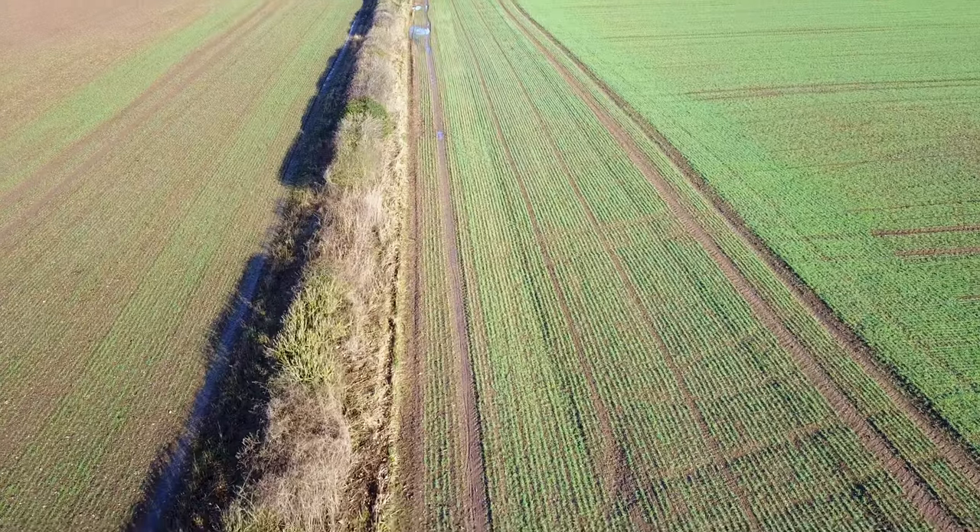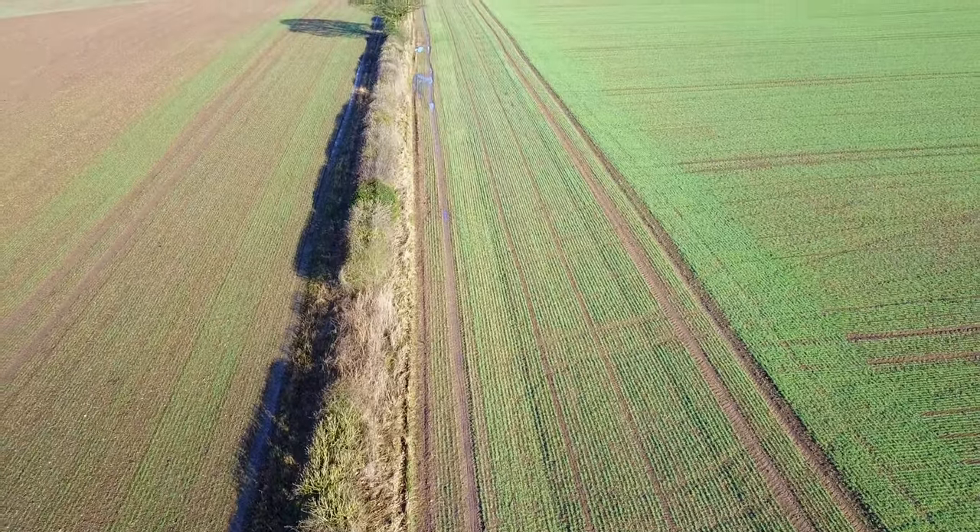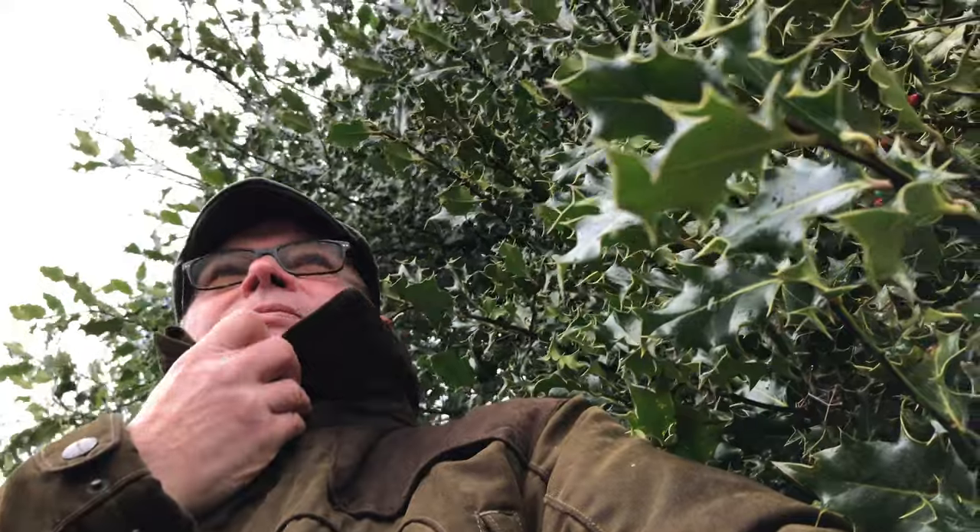In winter, the hedgerows seem sparse, empty and with little purpose. But in winter, the hedgerow is especially important to wildlife and the occasional human because it provides shelter. And even the sparsest of hedges can shelter the most wonderful things.